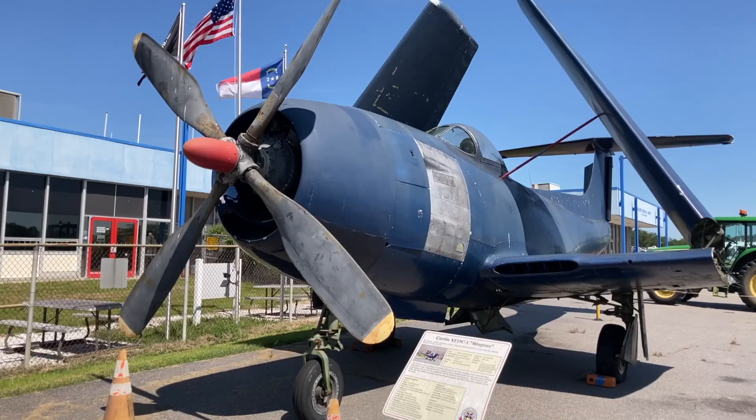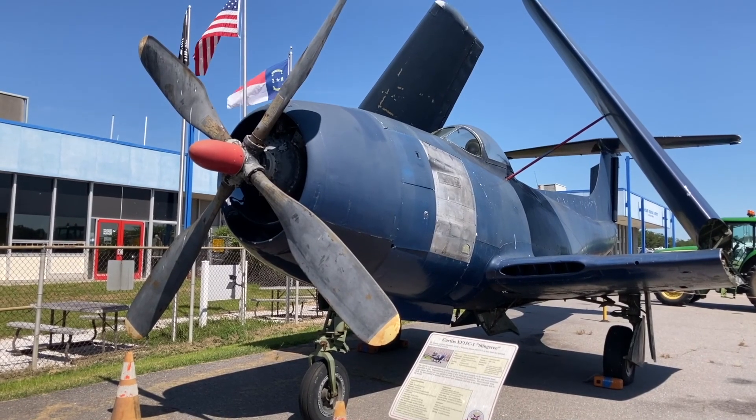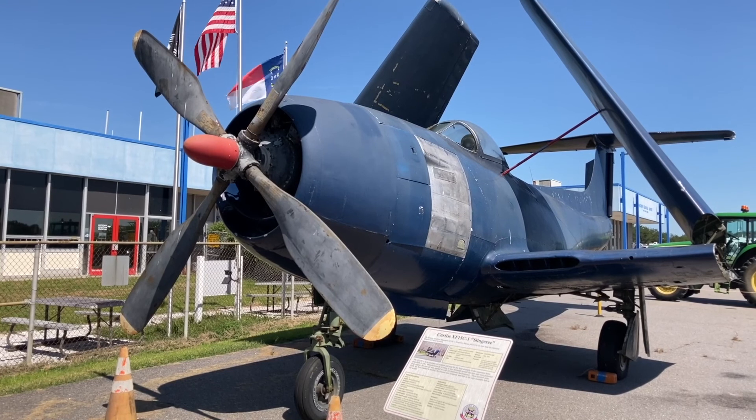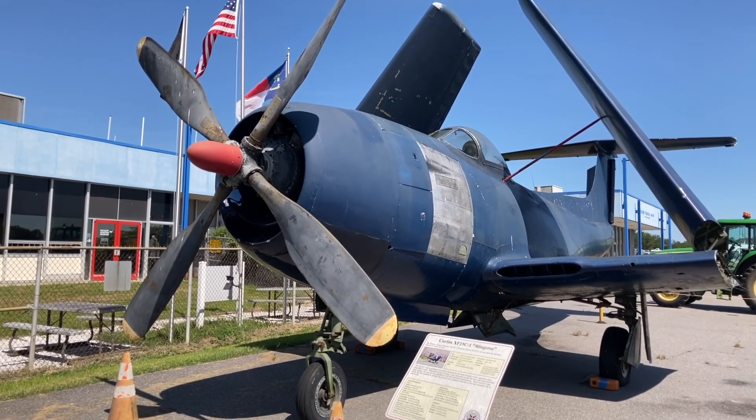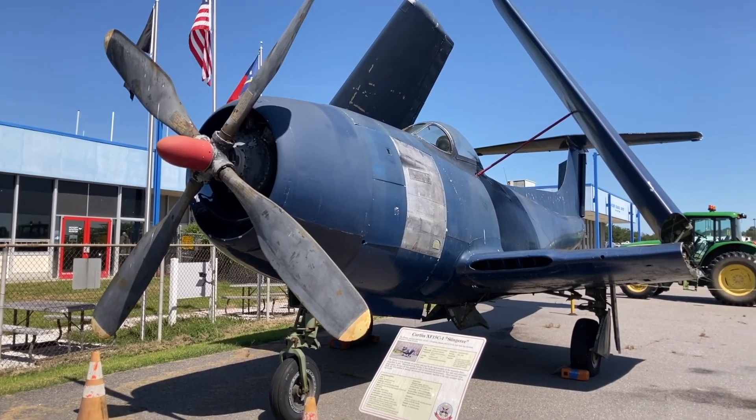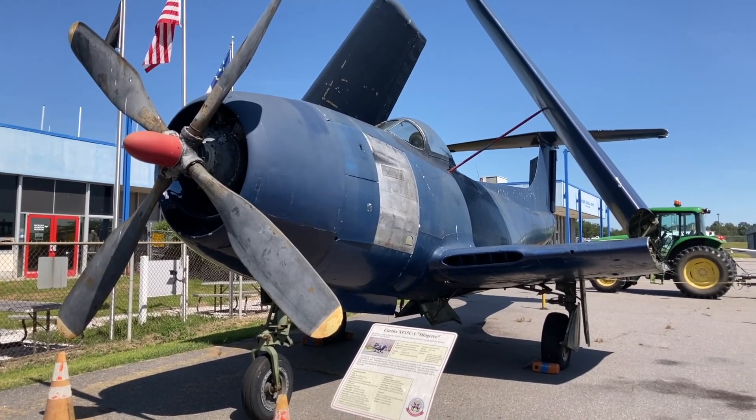There's only one Curtis XF-15C1 Stingaree surviving, and it is at the Hickory Aviation Museum in Hickory, North Carolina — a delightful small aviation museum.